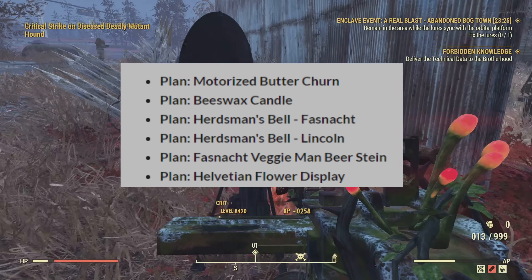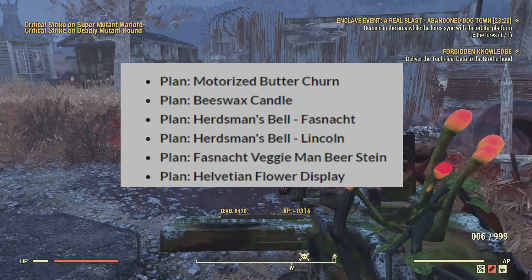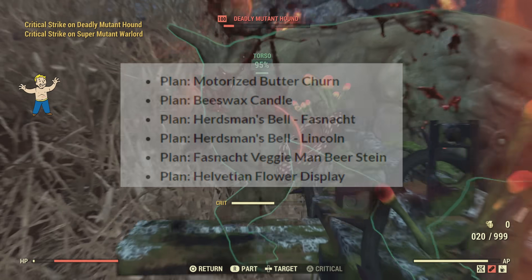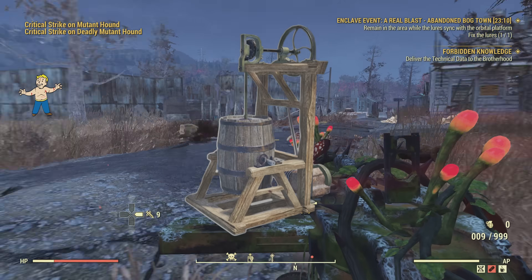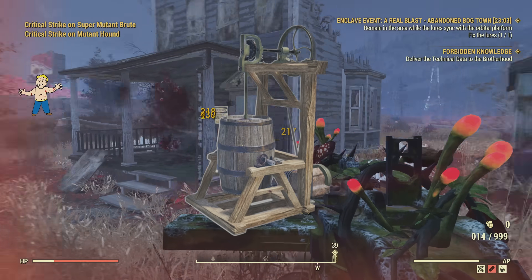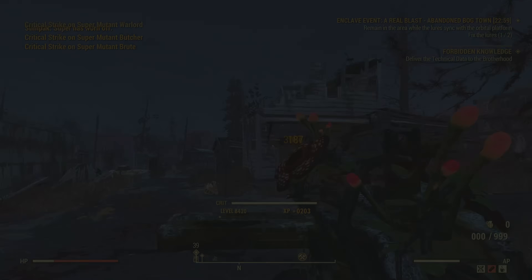I kind of glanced at this article before, but I did notice the Motorized Butter Churn in the camp building section, so I have a little more information about it. I just wanted to talk about it because it's another thing we can grind for during Fast Snack — another thing to look out for and get lucky on, other than the glowing masks or rare masks. So let's check it out.